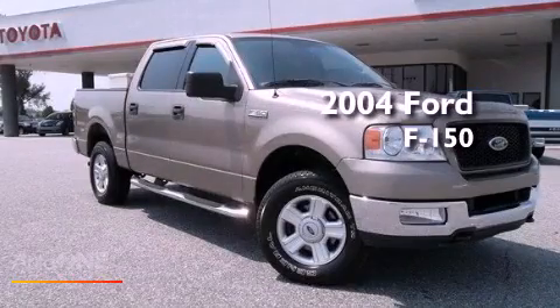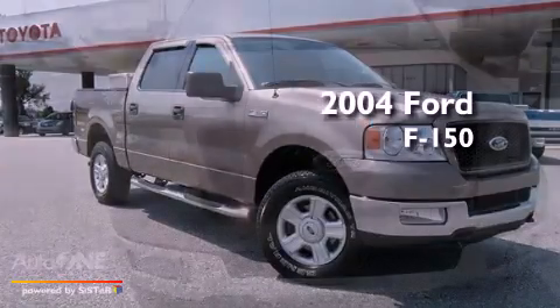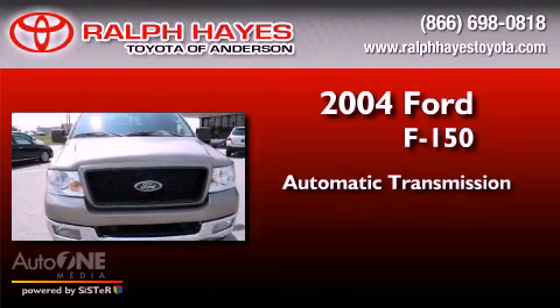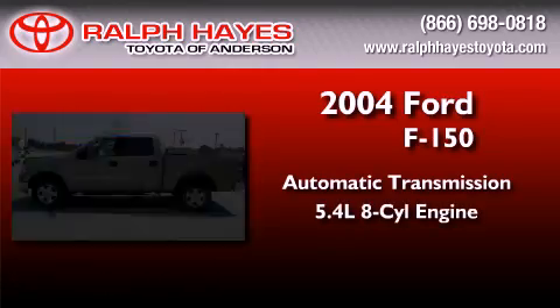This is a 2004 Ford F-150. This truck has an automatic transmission, a 5.4-liter V8, and four-wheel drive.